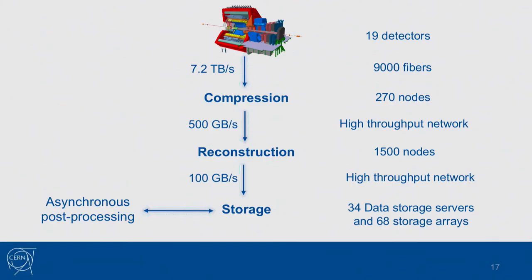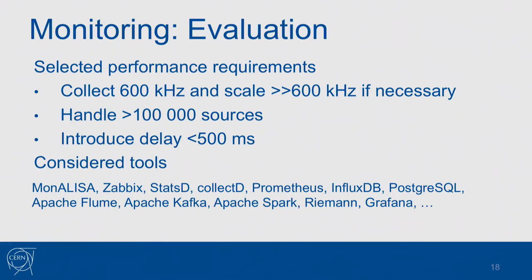Each experiment has a system that processes and reconstructs data, and in ALICE we're finishing the upgrade of such a system. The upgraded system will continuously read out around 7.2 terabytes of data per second over 9,000 fibers. A first-level compression reduces this to 500 gigabytes per second, and then GPU-accelerated reconstruction brings it down to 100 gigabytes per second, which is then written to storage and eventually to the WLCG. Such a system requires quite a lot of monitoring — we estimated around 600,000 metrics per second arriving asynchronously from 100,000 different sources, which is the number of processes expected in our farm.